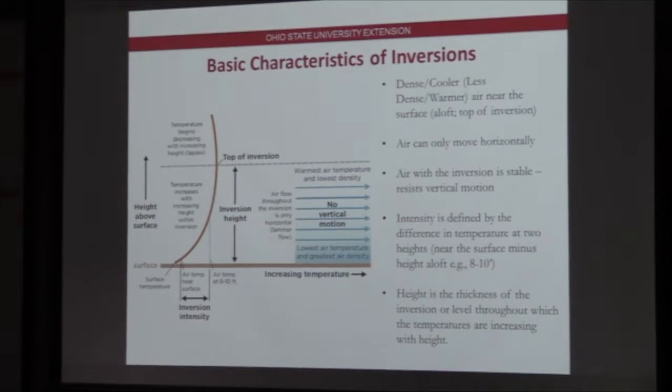Inversion intensity can be defined by the temperature difference at two different heights. In Antarctica, you can get temperature inversions of 20 degrees over the height of a human body — a very stable atmosphere where it could be minus 30 at your feet and minus 10 at your head. Here, we're talking about five to ten degrees. On clear nights, you get the most intense inversion just after sunrise because there's a lag — once the sun comes above the horizon, there's a slight lag before that radiation is being absorbed into the Earth's surface.